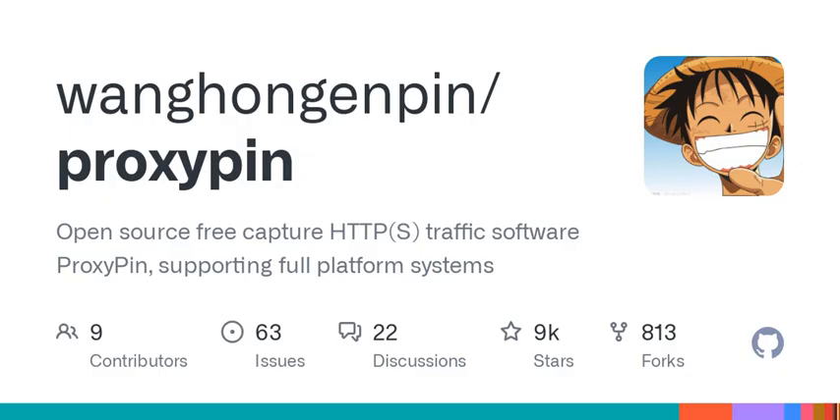There's a bit of a catch: Mac might flag it as from untrusted developers initially. But it's a minor hurdle to get over when the tool is this powerful. And they're still improving features, which shows they're committed to user needs. Continuous improvement is so critical, especially in tech.